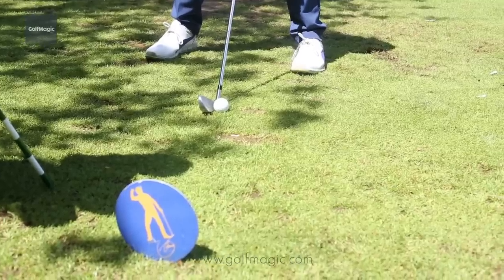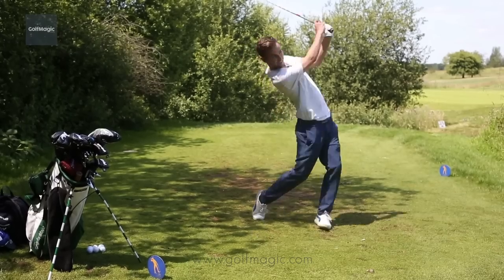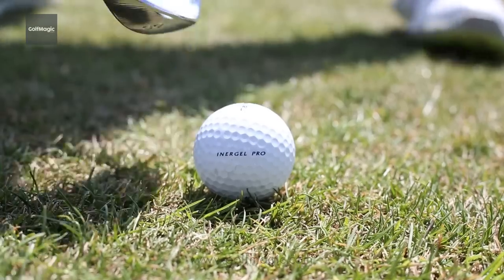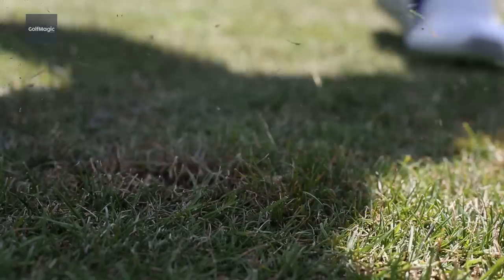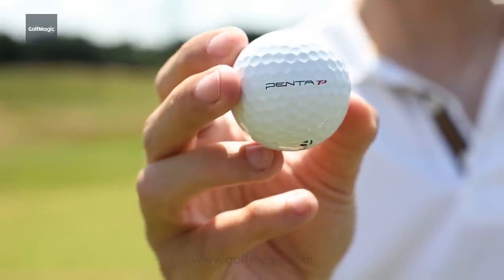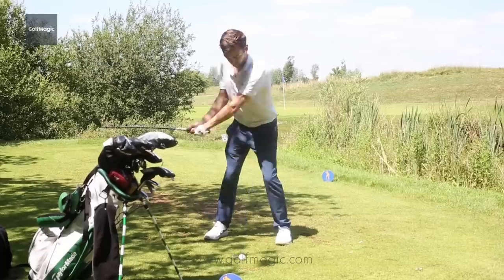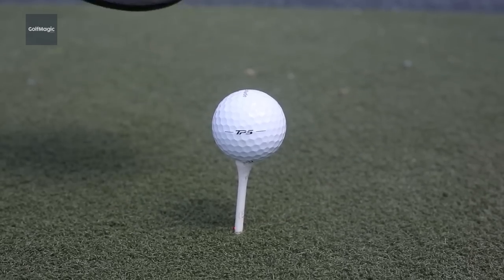With wedges, the ball speed was fairly similar across the board. Spin was reaching around 10,000 RPM with the new TP5 and TP5X, compared to 9,000 of the Inagel Pro from 1999, so there's quite a big difference there in terms of spin. The Penta TP certainly impressed me — not far off the TP5 and TP5X, so it's still a fantastic ball. With the wedges, the TP5 was certainly a little bit softer than the TP5X this year.